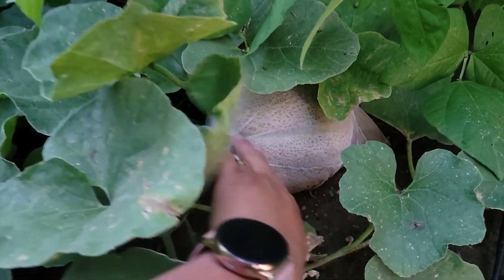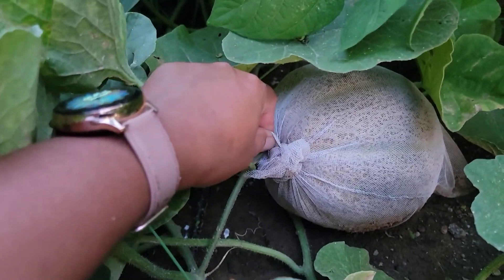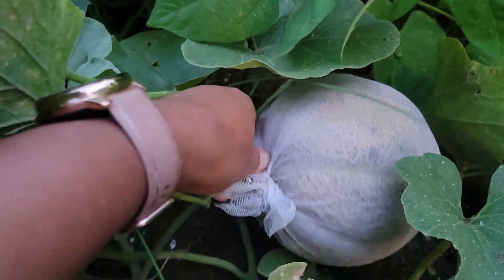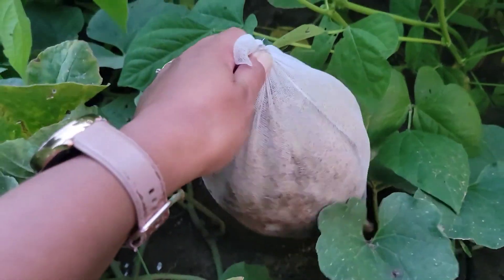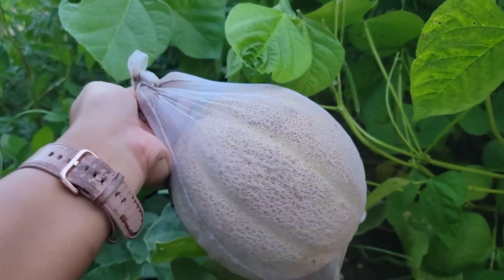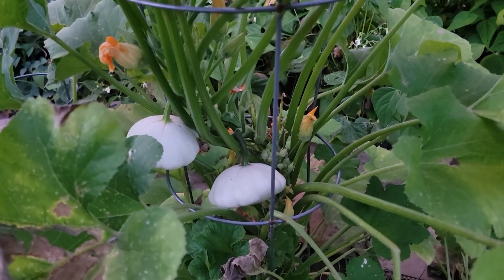Next is cantaloupe — look at this cantaloupe! I need to check if this is ready; it looks ready, it's brown and... oh look at that, it just came off the vine! We have a cantaloupe harvest today, that's so amazing!